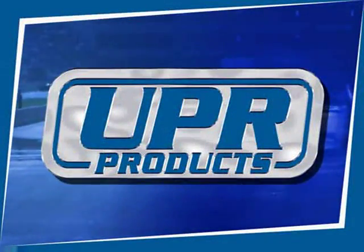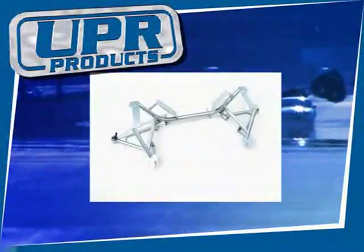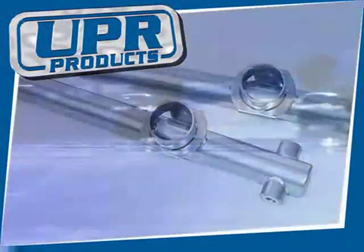UPR Pro Series — used on more winning NMRA and fun Ford cars than all our competitors combined. The best K-members, control arms, anti-roll bars, and more.